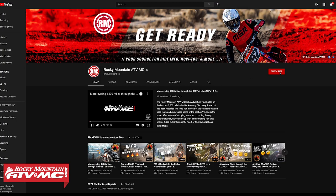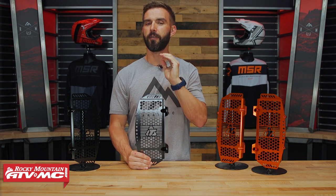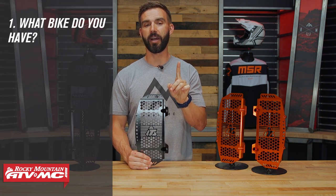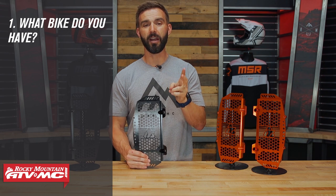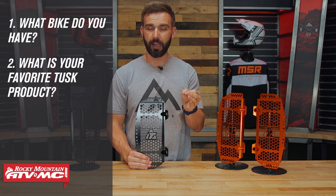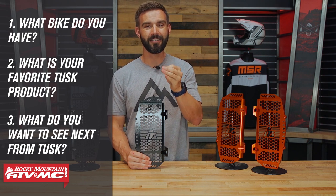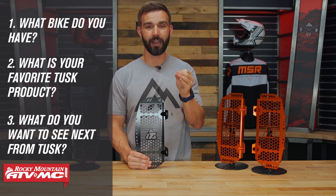Here's what you have to do to win — it's very simple. Get subscribed to the Rocky Mountain YouTube channel. Then comment below and list a few things: what bike do you have that these are going to go on, what has been your favorite Tusk product so far, and what would you like to see Tusk come out with next? Once you've done those easy steps, you're automatically entered to win.